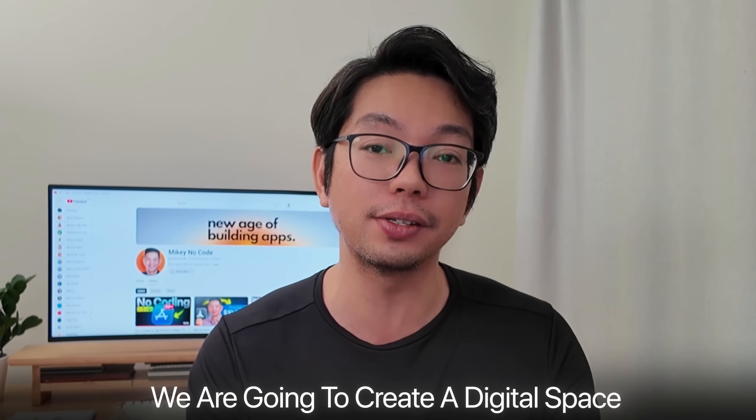So what we're building today isn't just another notes app. We're going to create a digital space that actually encourages people to write regularly and express themselves authentically. The key is making the writing process feel natural and removing every possible barrier between someone's thoughts and getting them down on paper.